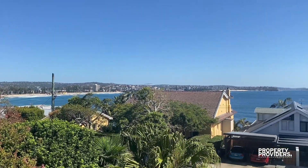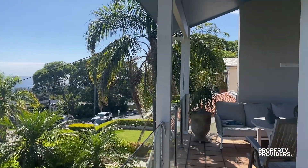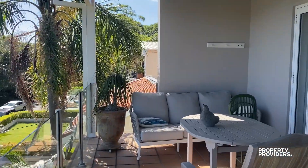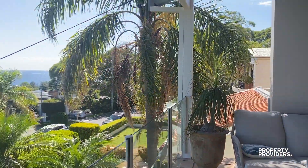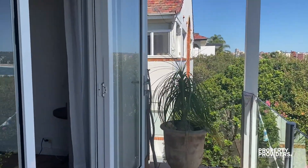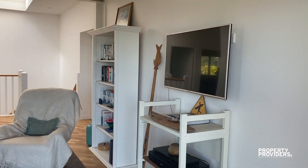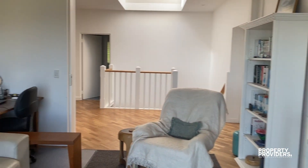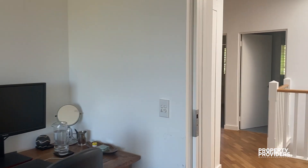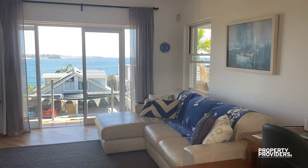Showing you those views again. Here I'm on the balcony. We have a lovely sitting area that comes off the master bedroom. Taking you through, we have a study sitting area, and then we have the views.